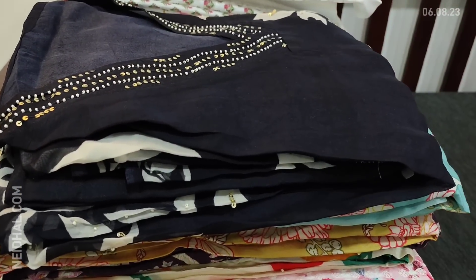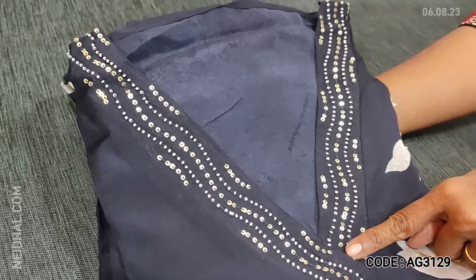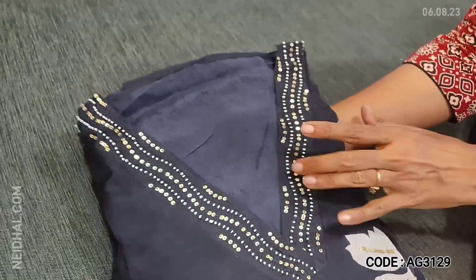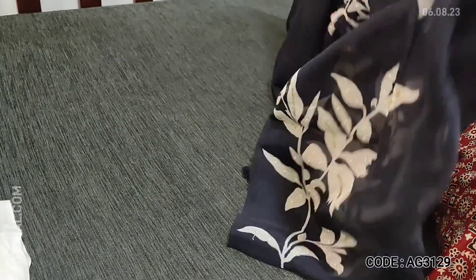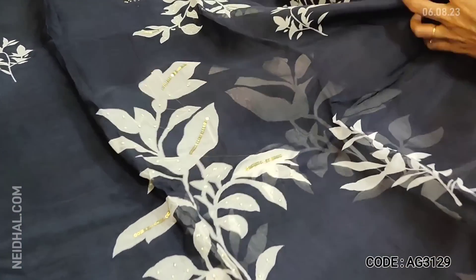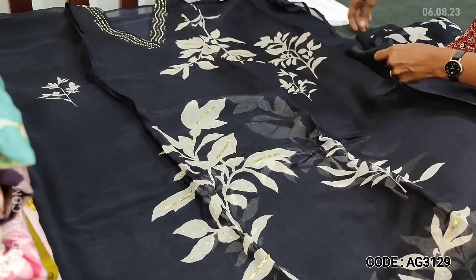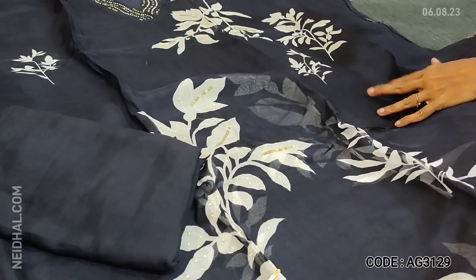Next is also a designer piece in pure organza in black color, with a V-neck highlighted with tiny pearl bead and sequence work. It has a beautiful attractive leafy print with tiny sugar bead and sequence detailing. It's a party wear dress material — very simple and elegant. Matching santoon bottom provided. Lining is needed.